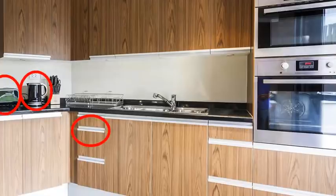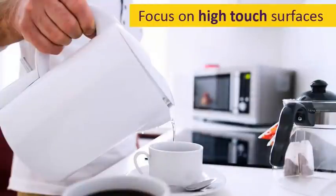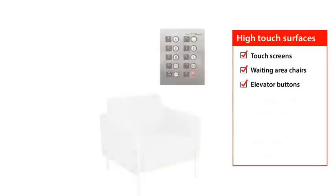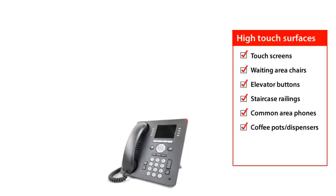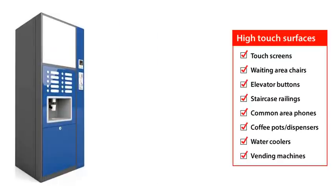Germs tend to collect on surfaces that people frequently come into contact with, so it's a good practice to focus on these areas. Known as high-touch surfaces, they include things like door handles, push plates, restroom surfaces like faucet handles and light switches. They also include things like buttons on a microwave oven used in common, touch screens used by the public, the arms of chairs in a reception area, elevator buttons, stair railings, common area telephones, coffee pot handles or dispensers, water cooler handles or buttons, and vending machines.